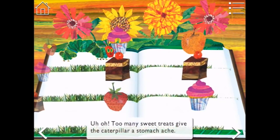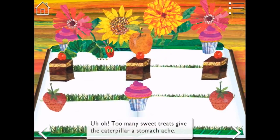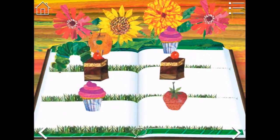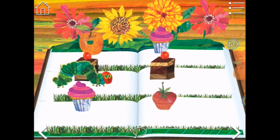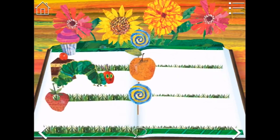Let's see what happens. Too many sweet treats give the caterpillar a stomach ache. We only had one! We jumped into the chocolate cake. But we'll go back to eating the fruit.